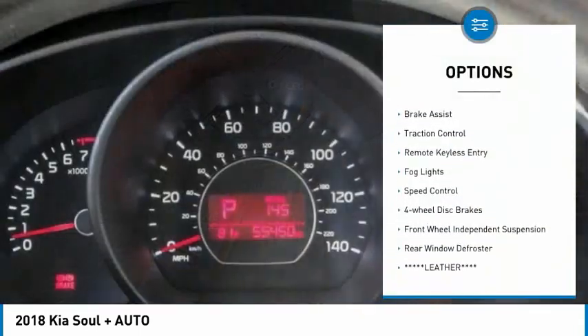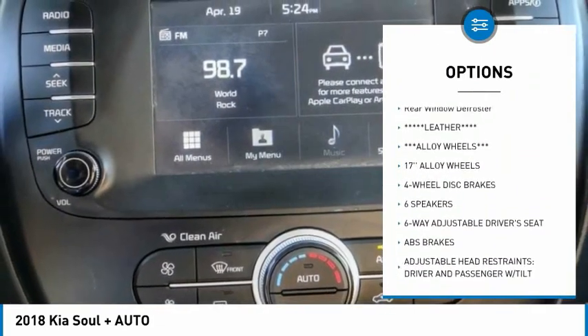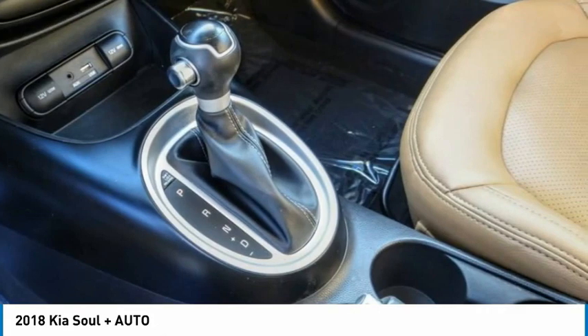Electronic stability control, alloy wheels, brake assist, traction control, remote keyless entry, fog lights, speed control, four-wheel disc brakes, front-wheel independent suspension, rear window defroster.